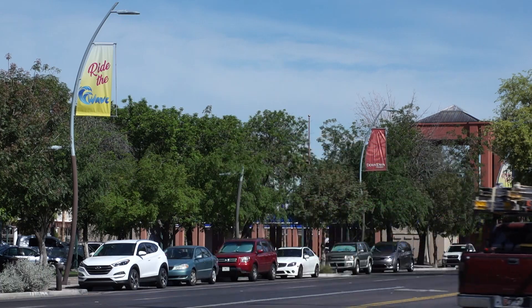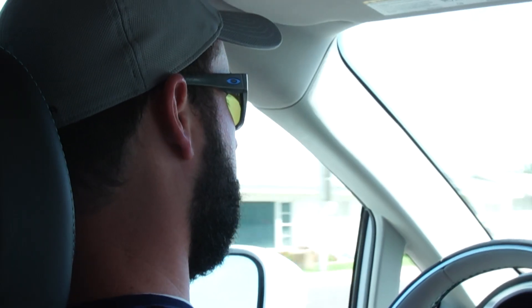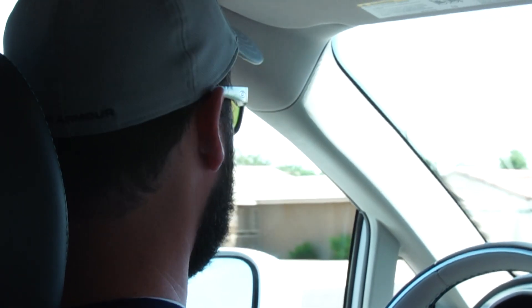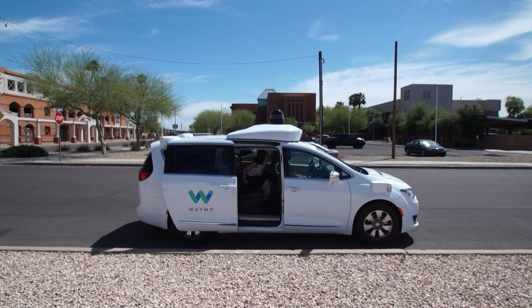There is a safety driver but you're actually not really supposed to talk to them. You can say good morning, hello, or goodbye, but no real conversation — which for some of us, especially in New York, is exactly what we want. We just want to get into a car.